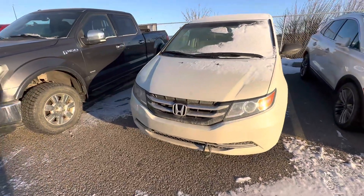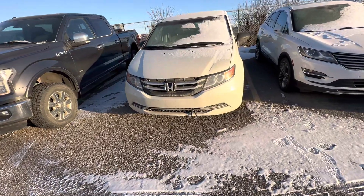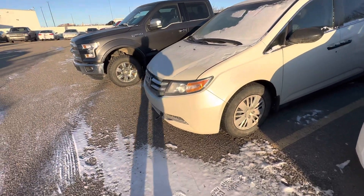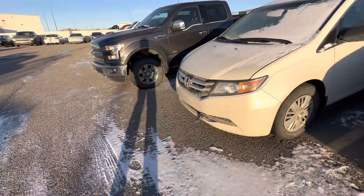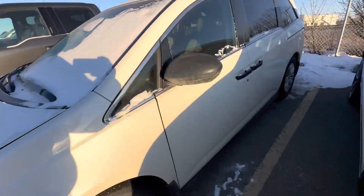Hello, Carter here at Macklin Ford. As promised, a short little video on this brand new Honda Odyssey that we just took in — 2015 — and it has been well taken care of. I noticed when I walked up to it, you've got 3M on the front, so all that front portion has been protected throughout its life, which is really nice. The interior is really slick as well.